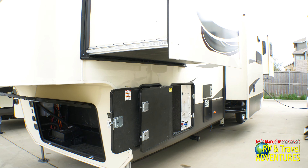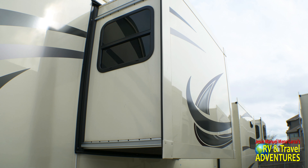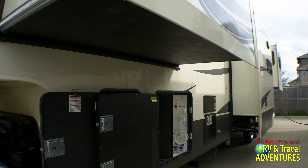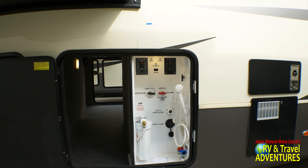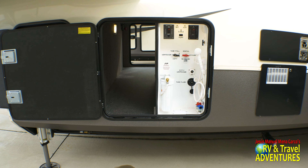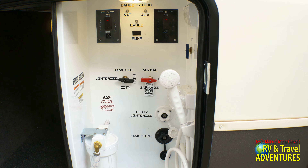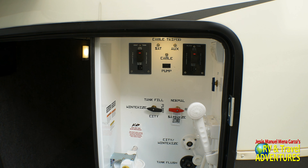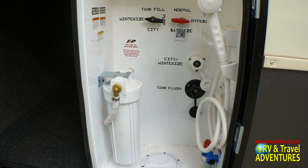As you can see from the side here, they have three slides and plenty of storage. Over here you have controls for the water, the antenna, and the filtration system. They also have a little shower head that you can use to clean your legs, feet, the dog, the children, or whatever you want. You can winterize and of course there's a tank flush.